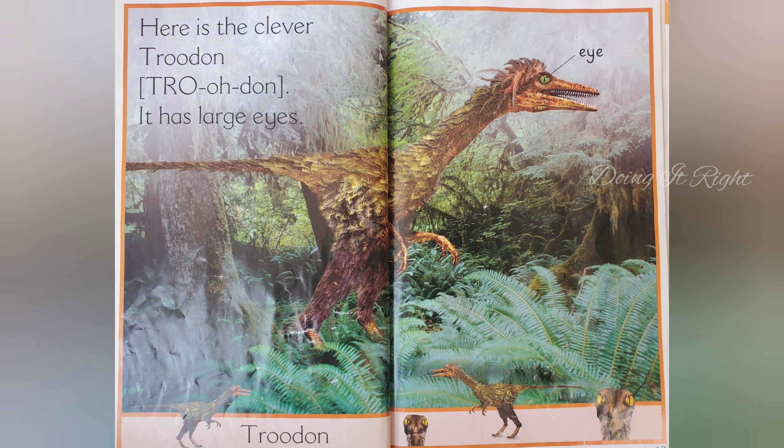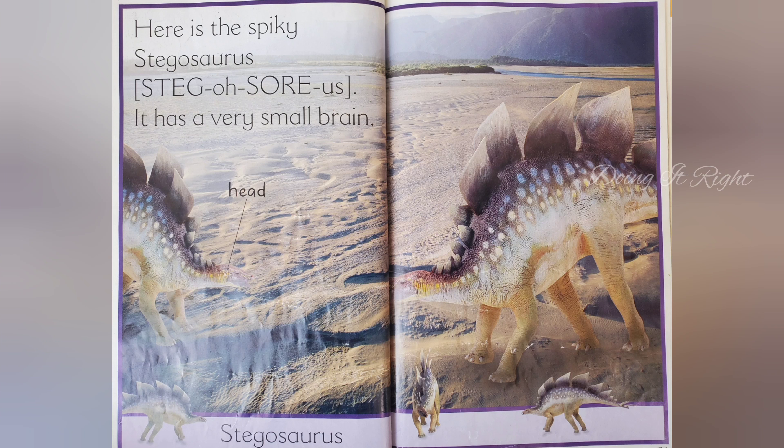Here is a clever Troodon. It has large eyes. Here is a spiky Stegosaurus. It has a very small brain.